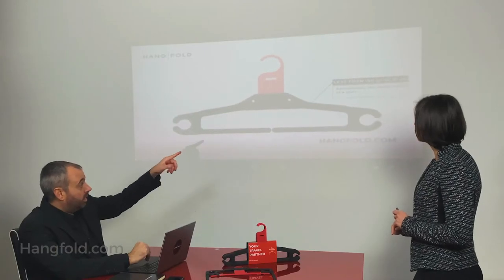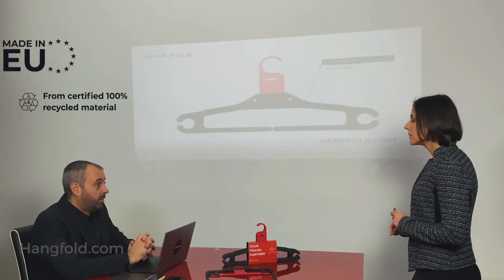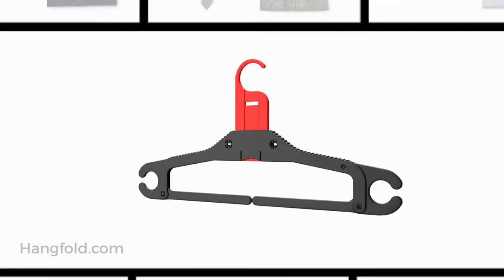HangFold is a patented product made 100% out of recycled polypropylene and is produced in the European Union by ISO 9001 certified manufacturers, ensuring quality and sustainability.